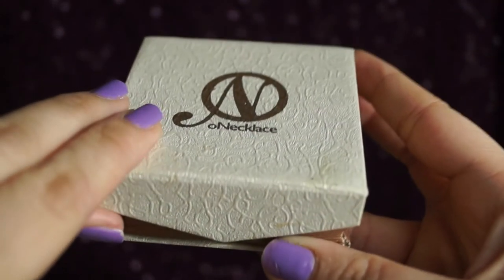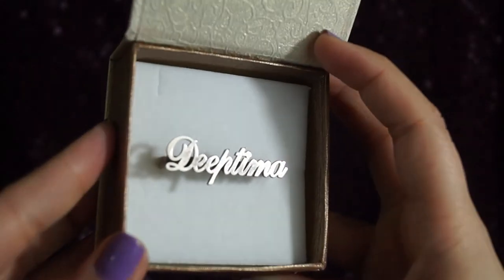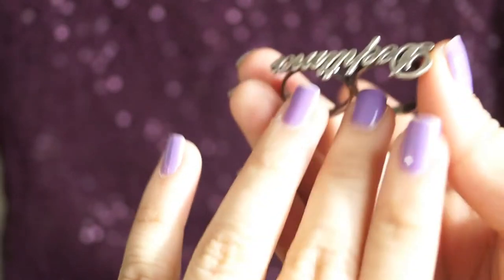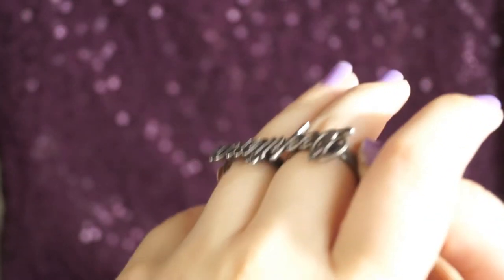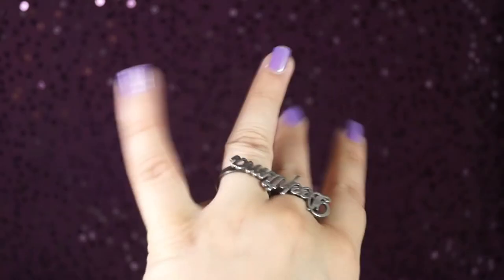So let's take a look at my ring. As you can see, I have a two-finger ring, and I wanted something like this for forever. While placing my order, I gave them the ring size for both fingers, and the ring was a perfect size.